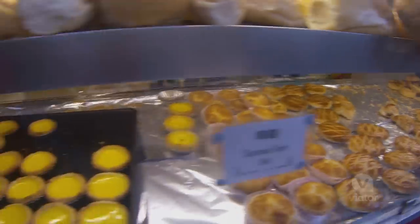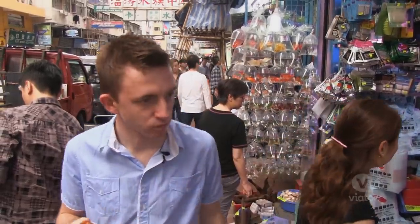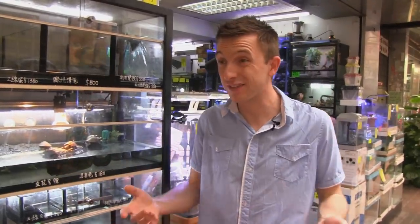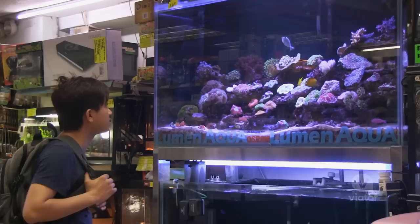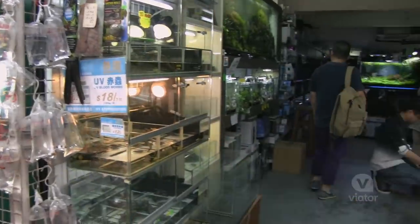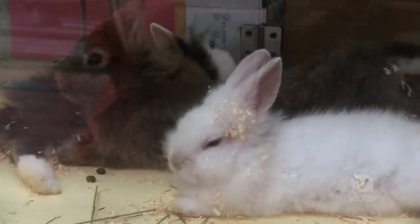My favorite part is that there's so much food to choose from, you can seriously just eat your way through the market. Mong Kok even has its very own fish market — and not fish for eating, fish as pets. You can find dogs and rabbits, all sorts of animals from the Chinese zodiac, except for tigers and dragons of course.